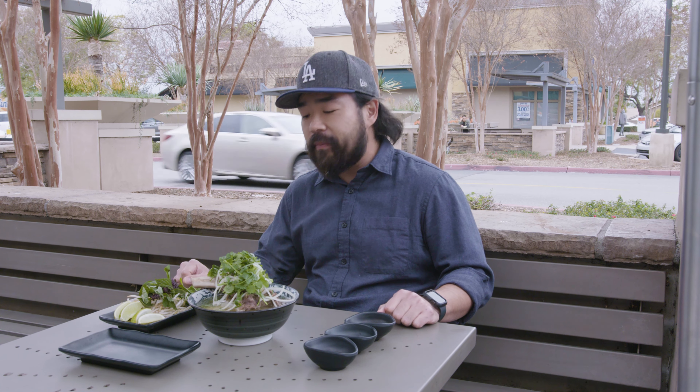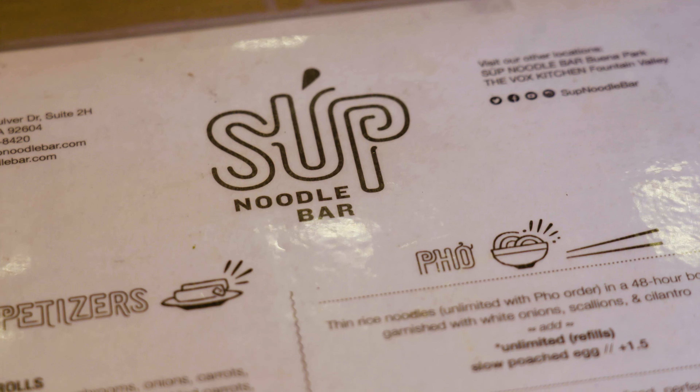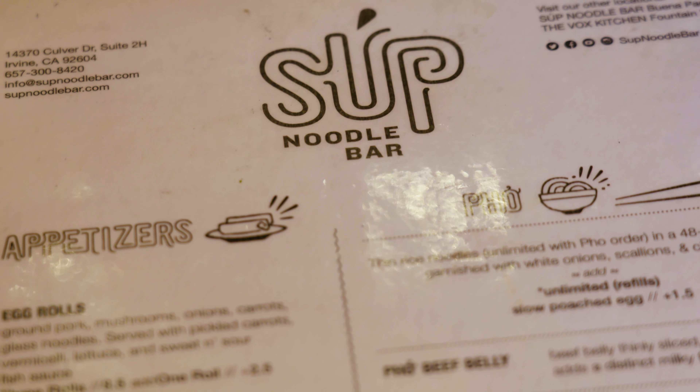Here in California, from the Bay to LA, we are blessed to have some of the best Vietnamese food outside of Vietnam. And today we're in Orange County at Soup Noodle Bar in Irvine, California, to have their rib bone pho.